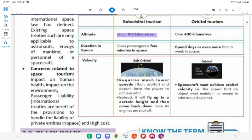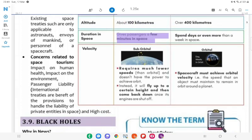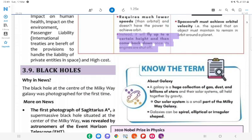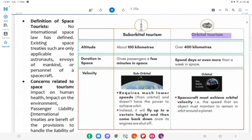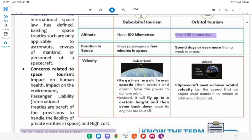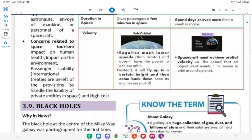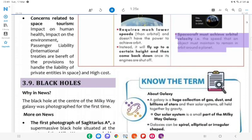Suborbital Tourism (about 100 km): Gives passengers a few minutes in space; requires much lower speeds than orbital and doesn't have the power to achieve orbit; it will fly up to a certain height and then come back down once its engines are shut off. Orbital Tourism (over 400 km): Spans days or even more than a week in space; spacecraft must achieve orbital velocity — the speed an object must maintain to remain in orbit around a planet.